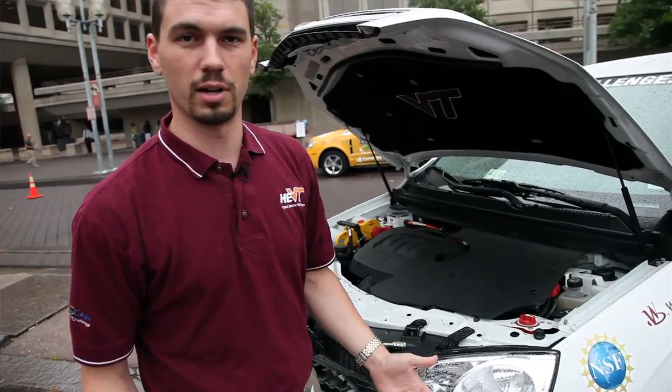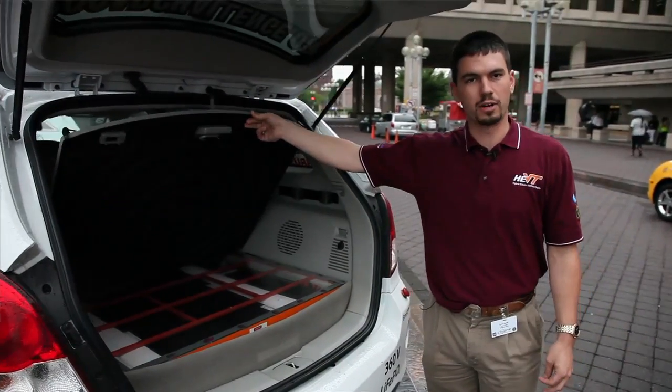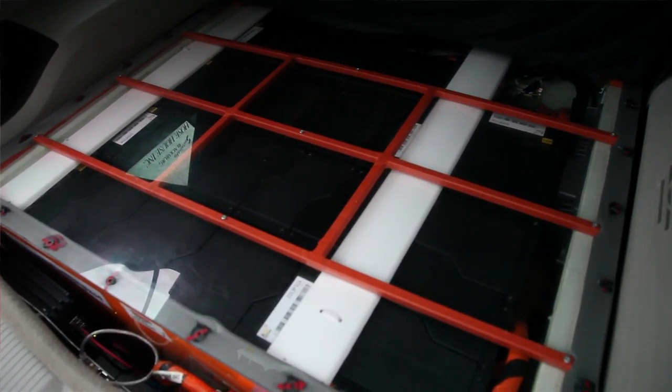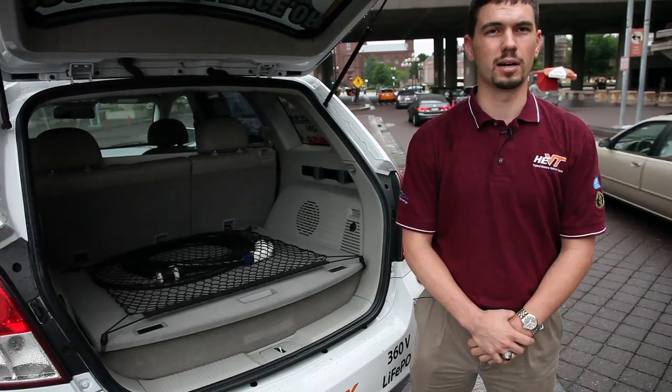What we're most proud of is our electric vehicle system. Packaged in the rear is close to 500 pounds of lithium ion phosphate battery modules. We have a 54 mile EV range, and that along with our charge sustaining mode ends up being about 80 miles per gallon gasoline equivalent.